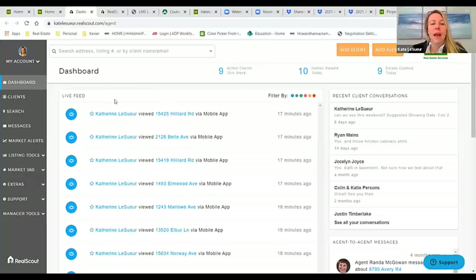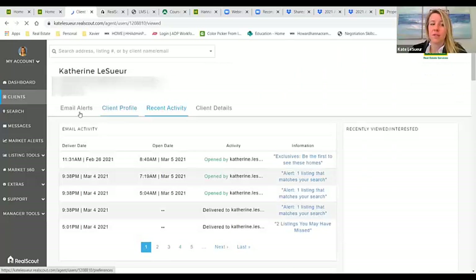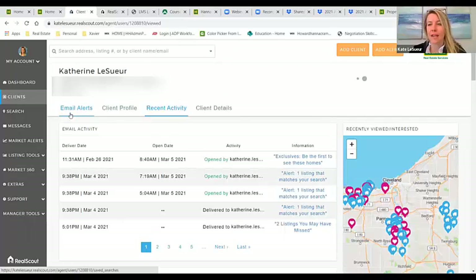We should be seeing my Real Scout dashboard. This is automatic, but it's important for you to know that if you click on a client, it's another reason why you should really be using Real Scout — because it's going to automatically pull Find It First listings. So under email alerts, I'm going to click on email alerts.